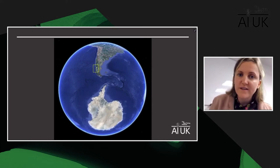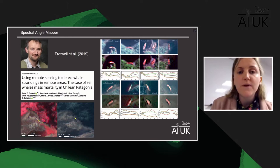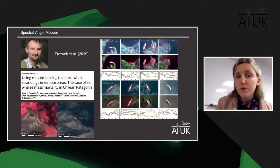What's been done before? I'm going to take you on an adventure to Chilean Patagonia — the area of the world's largest known mass stranding of baleen whales in 2015, where 343 whales washed ashore and remained undetected for two months because the area is so remote. This was the site of Fretwell's study — the first successful count of stranded cetaceans in satellite imagery, and also the first and only attempt at automated detection of stranded whales in satellite imagery. He used a spectral angle mapper.